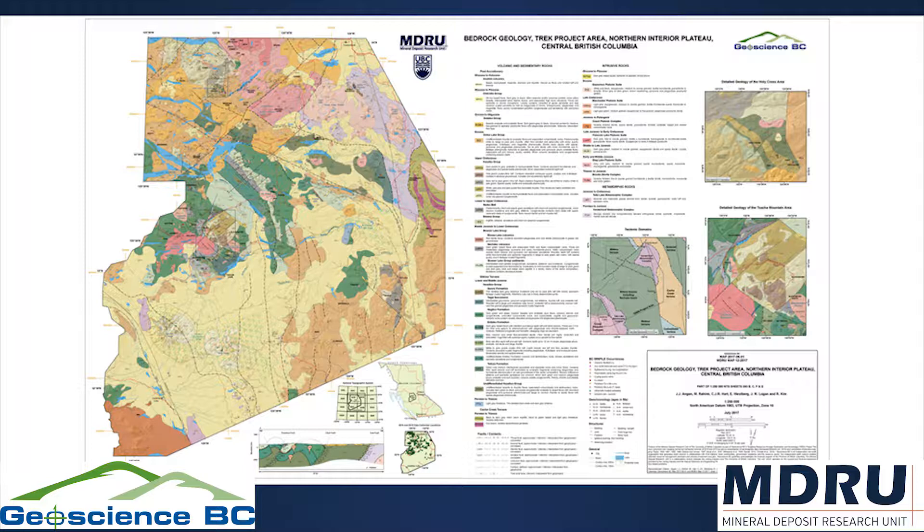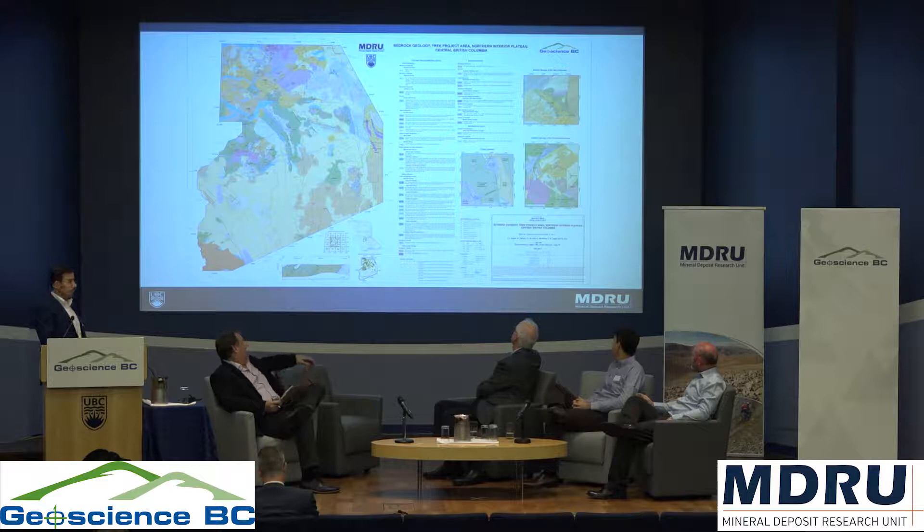This is the new bedrock geology map of the Trek area that came out a couple of months ago. It was produced through a combination of aeromagnetic and gravity interpretation, compilation of historic data, and new boots-on-the-ground mapping. Through the production of this map, we got new insights into the structural and geological framework of the interior plateau.